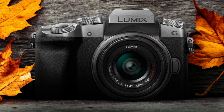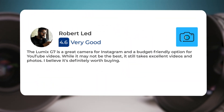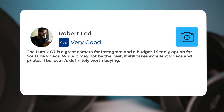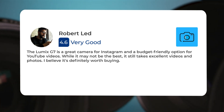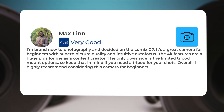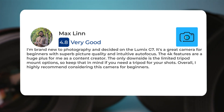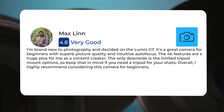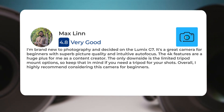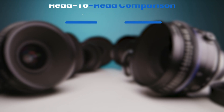Here's what people have to say about the Panasonic G7: 'The Lumix G7 is a great camera for Instagram and a budget-friendly option for YouTube videos. While it may not be the best, it still takes excellent videos and photos — definitely worth buying.' Another user says: 'I'm brand new to photography and decided on the Lumix G7. It's a great camera for beginners with superb picture quality and intuitive autofocus. The 4K features are a huge plus for me as a content creator. The only downside is the limited tripod mount options. Overall, I highly recommend this camera for beginners.'